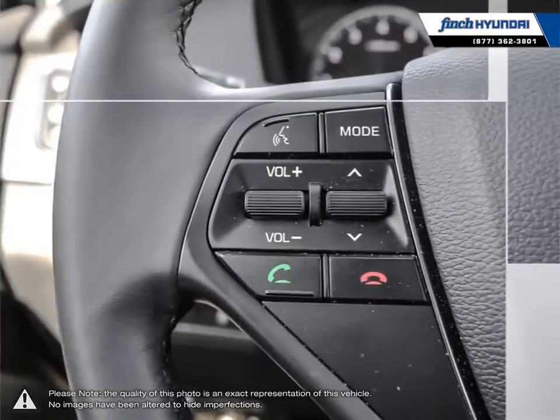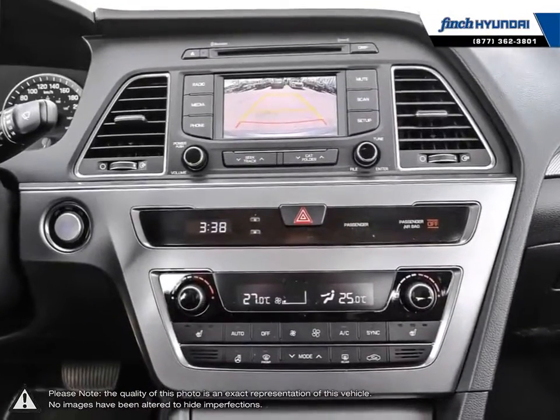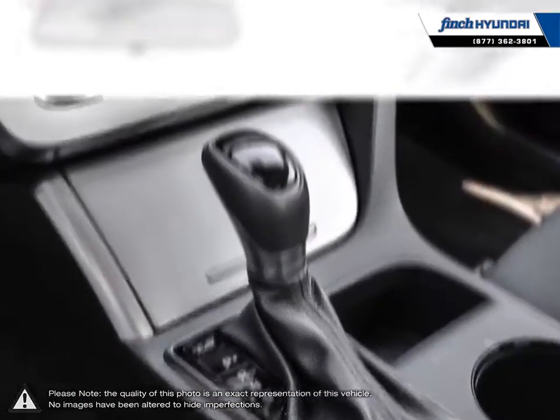Our used vehicle inventory is hand-picked by our sales managers, and only the cleanest and best-kept vehicles make the cut. Many of our vehicles were bought from us new and traded in, so we know these cars and their history.